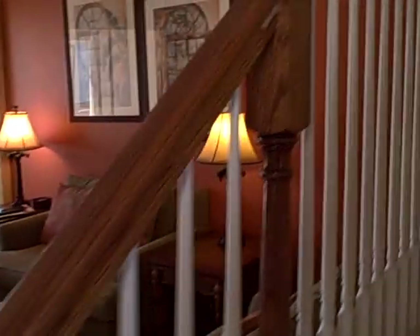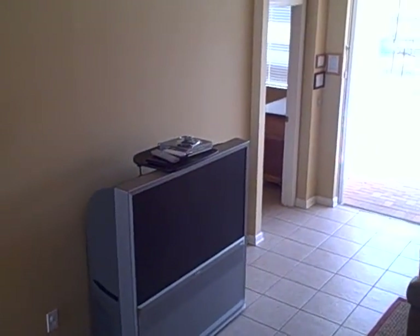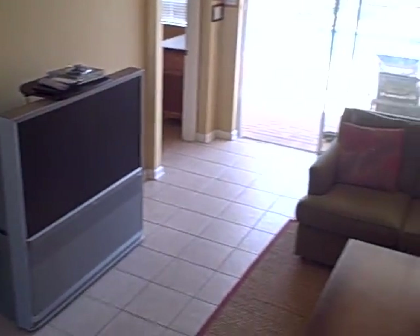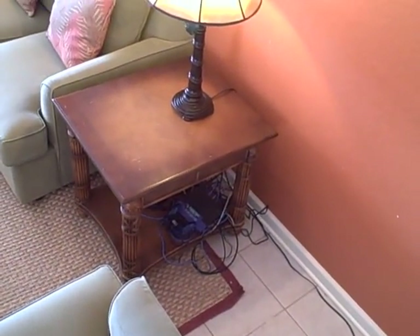Also here in the living room, the owners have a large screen TV with all the electronics, a DVD player, and there's also a wireless router here as well.